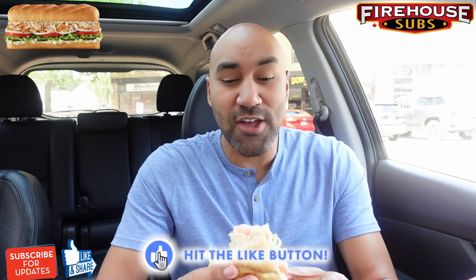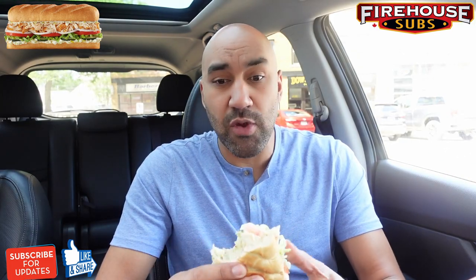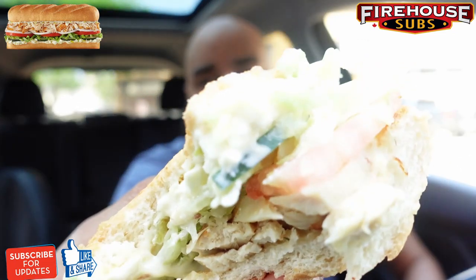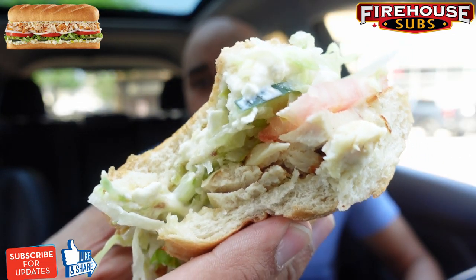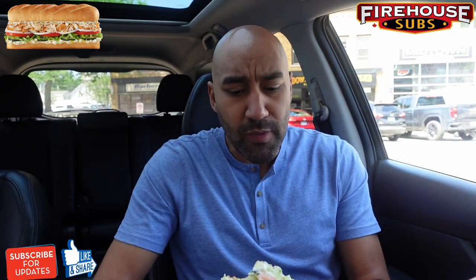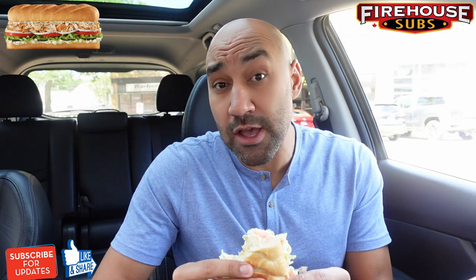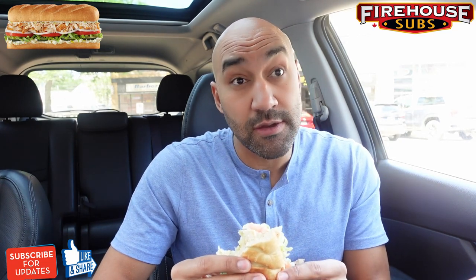Sauce is busting everywhere — that pepperoncini tzatziki sauce. Let me give you a close-up. This stuff is really good with this chicken. Bun is soft, nice, toasted — perfect. I actually like the onions with the tomato and the feta. I'm decisive — I like it!